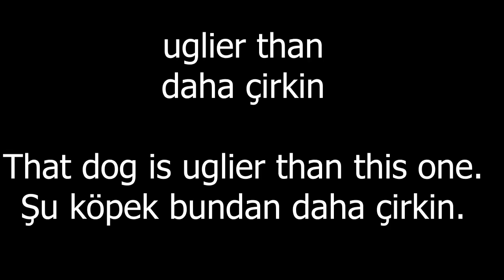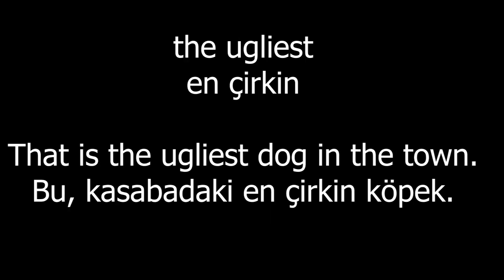Ugly. That dog is ugly. Uglier than. That dog is uglier than this one. The ugliest. That is the ugliest dog in the town.